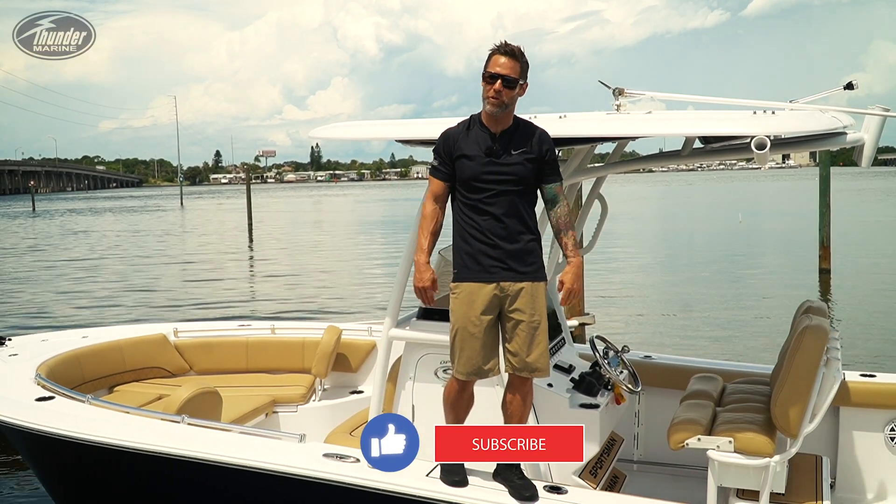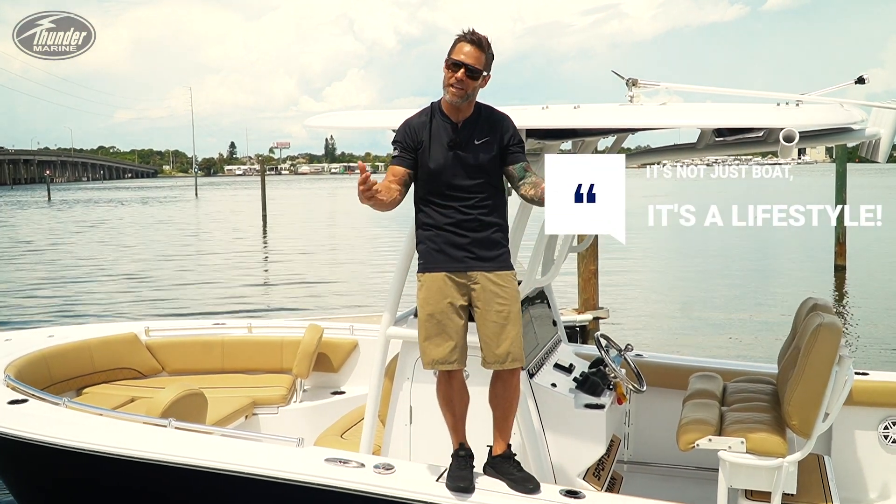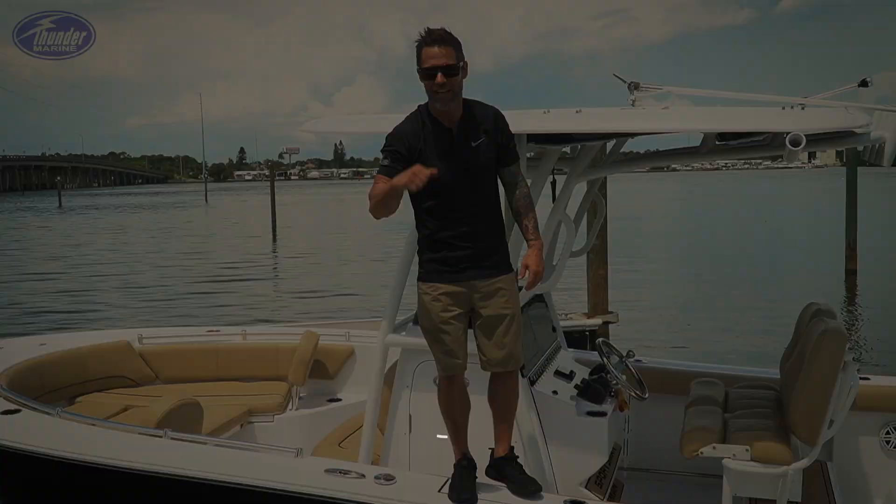Hope you enjoyed the walkthrough on the new 242 Sportsman. Got a ton more Sportsman walkthroughs coming to you soon, so like and subscribe. It's not just a boat — it's a lifestyle.